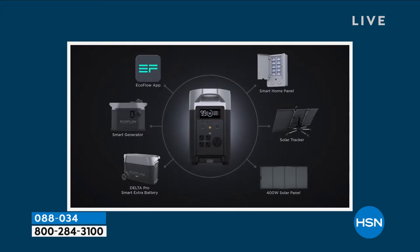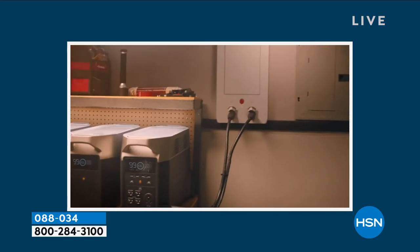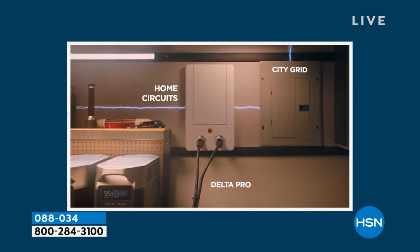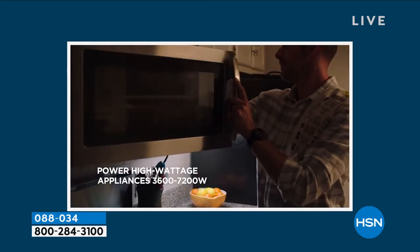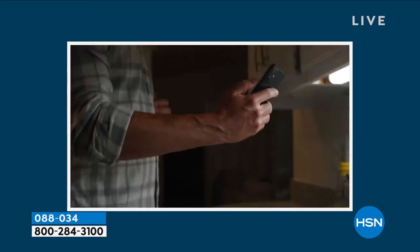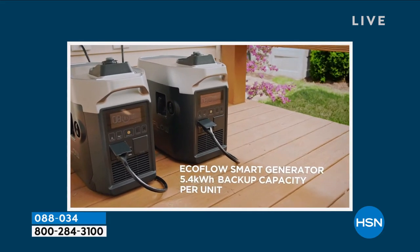What you're looking at is the most advanced — this is the top of the line. We have offered EcoFlow in many versions; this is the Pro, and it can power up to 99.9% of your household appliances. If you look at a lot of generators and power stations out there, they can't power a heater, most can't power even a microwave. This one can.